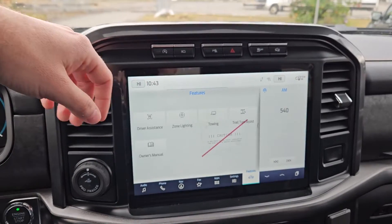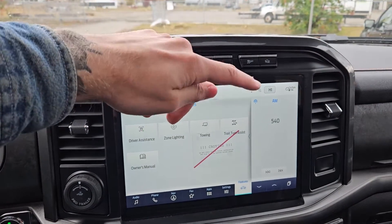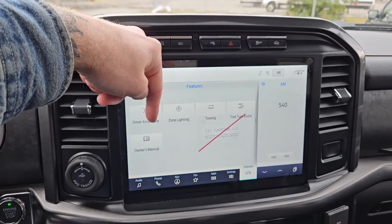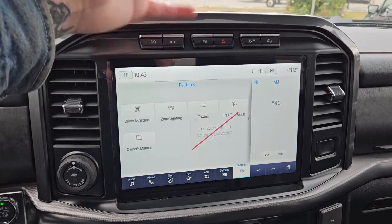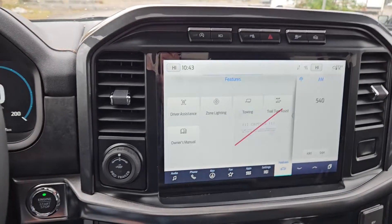The infotainment also covers some other features around your vehicle and your general truck features such as driver assistance, zone lighting, towing, trail turn assist, and the owner's manual. Much like the name implies, trail turn assist will help you make a tighter turn on a tighter road or trail.